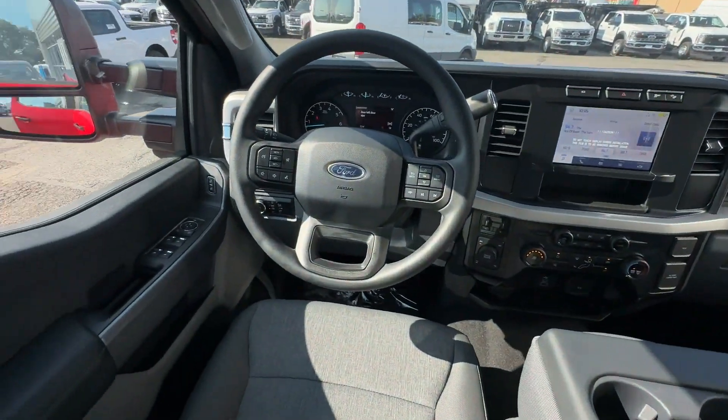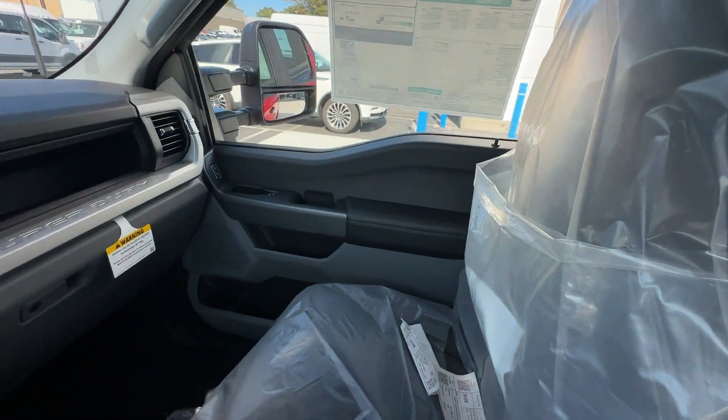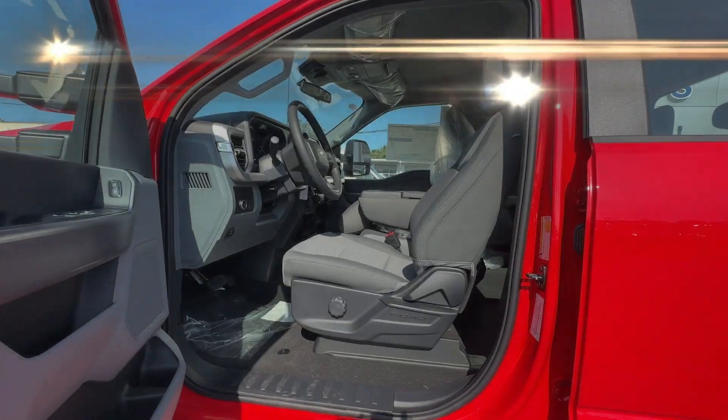Daytime running lights, traction control, remote start, cruise control, power side view mirrors. Stop by for a test drive and feel the difference.